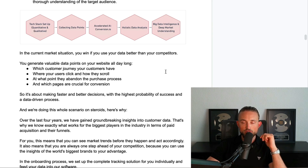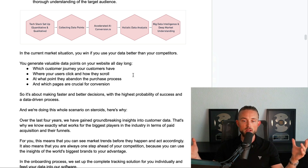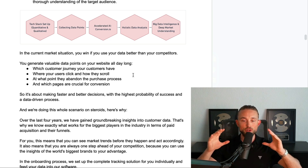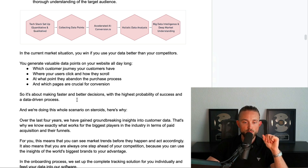In the current market situation, you win if you use your data better than your competitors. You generate valuable data points all day long on your website — you can see exactly what customer journey your customers have, where they click, how they scroll, at what point they abandon the purchase process, and which pages are crucial for conversion. It's really about how you make faster and better decisions with the highest probability of success using a data-driven process.